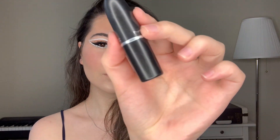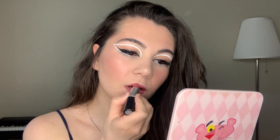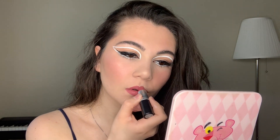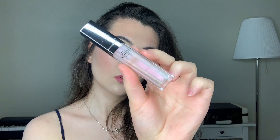The final step is lips. First I'm gonna use a matte lipstick from MAC with a pinky undertone, and then I'm gonna apply lip gloss — I'm using one from Alien, which is a Russian brand. Just apply it on the center of the lips.